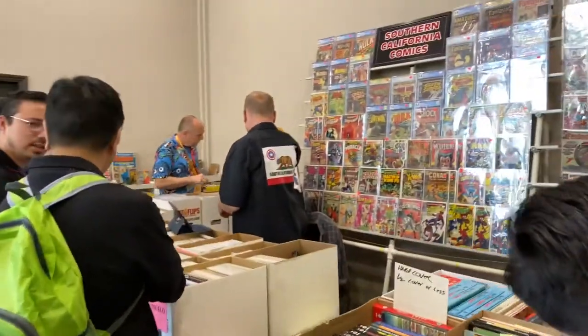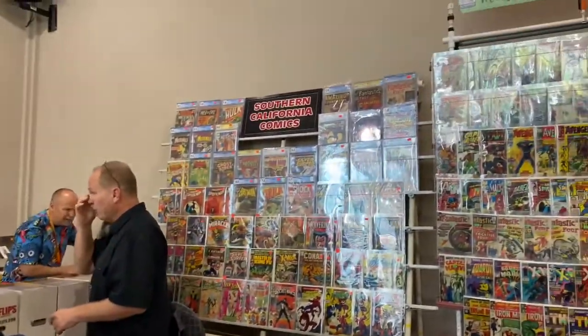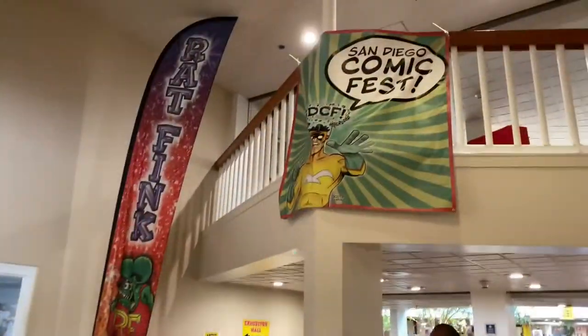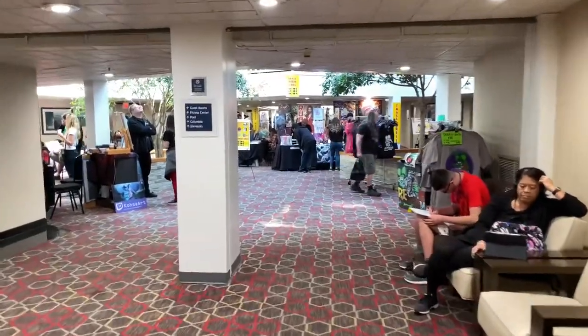Over in the corner is Southern California Comics, a very cool comic book store here in San Diego. It was actually the first comic book store I went to when I moved here, and I bought a whole bunch of my collection from them.